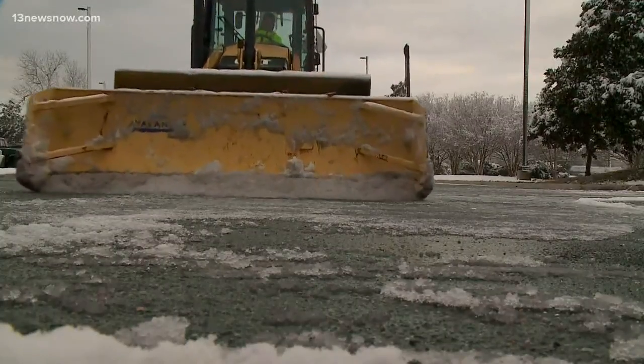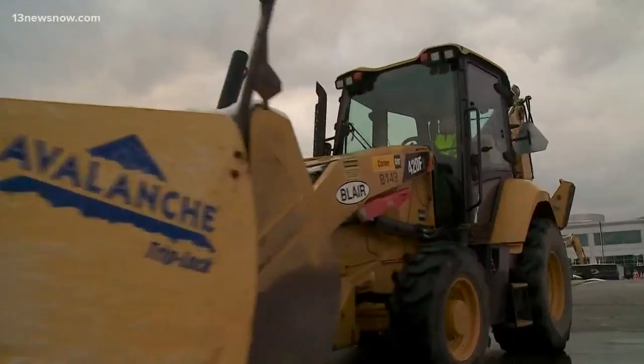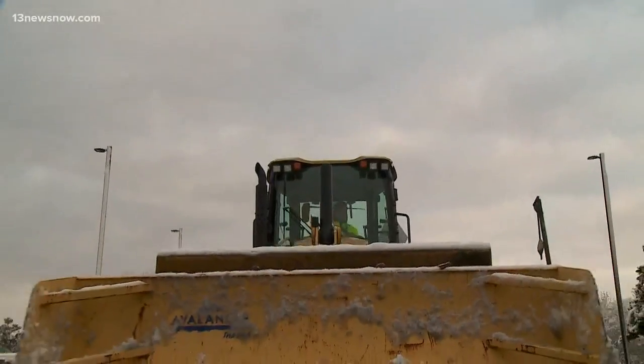Snowflakes came and went in Suffolk, but not without some help. Even when you're in a piece of equipment, it's always a blast to get out here and just push it all around. Contracted crews like Blair Brothers pulled an all-nighter to scrape away slush and ice.